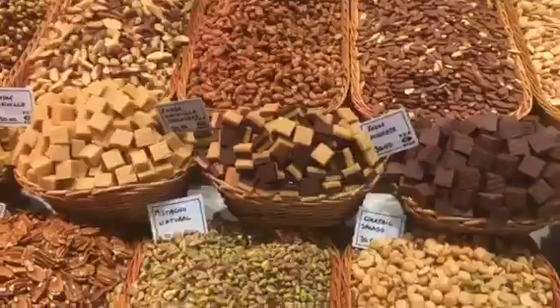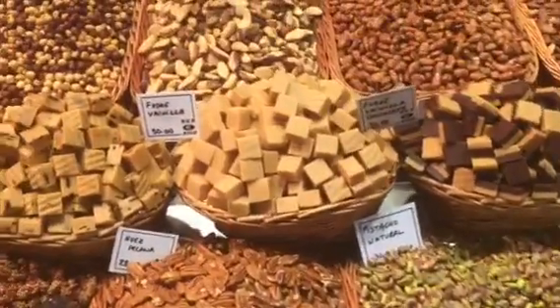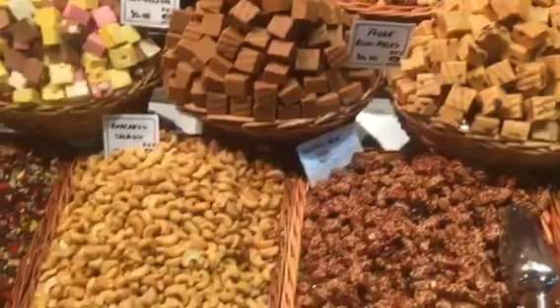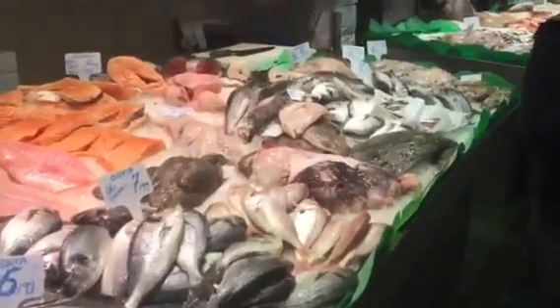All these nuts and seeds and they have fresh fudge in the middle. More fish. And more fish.